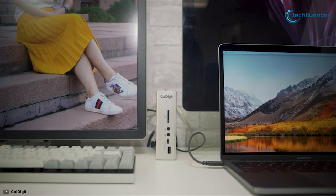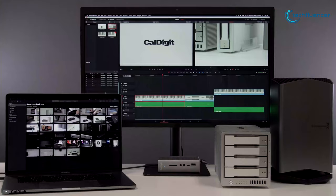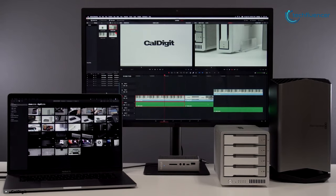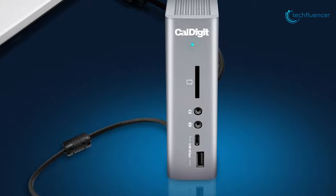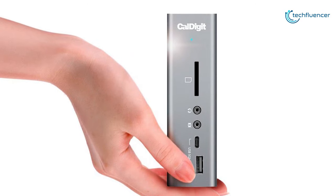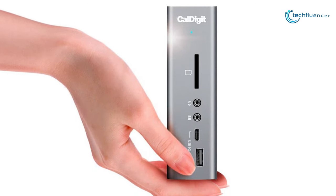Whether you need multiple USB ports, dual 4K display connectivity, digital optical audio out, or an SD card reader, the TS3 Plus packs everything into an incredibly compact unit, and that's why it has taken the top position on our list.